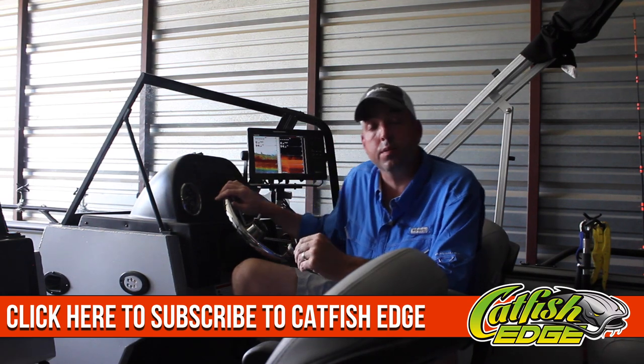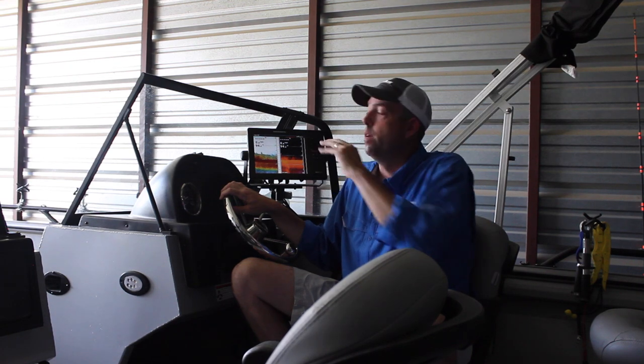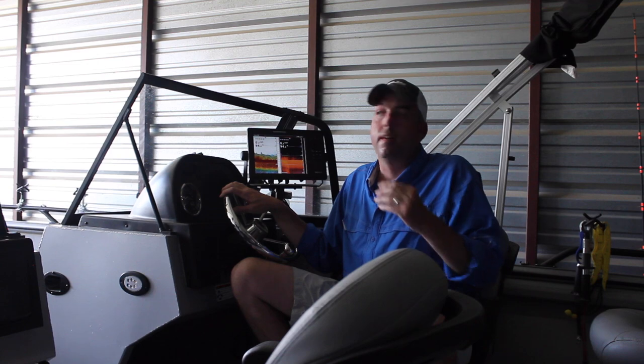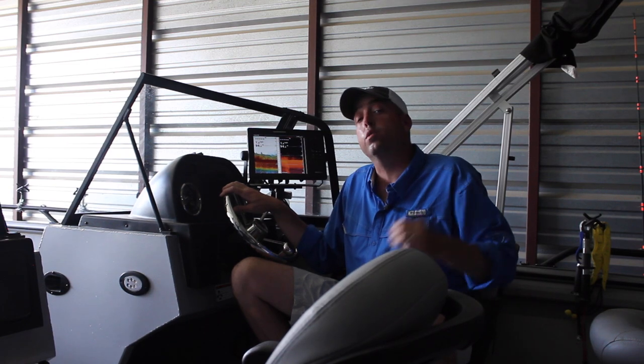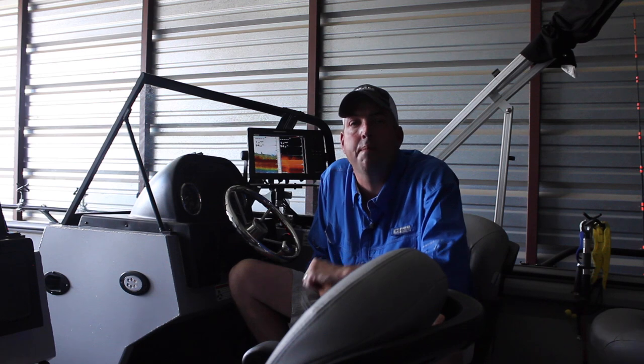I'm going to do a whole lot more information on sonar coming up in the future — some tips and tricks for super tuning and tweaking your sonar unit, finding fish, how to use iPilot link, and all sorts of other techie stuff to help you go out there and locate and catch more bigger catfish. Make sure you subscribe to the YouTube channel. Until next time, I'm Chad Ferguson, catfishedge.com. If you've got questions or comments, post them down below — I'd love to hear from you. Thanks a lot.